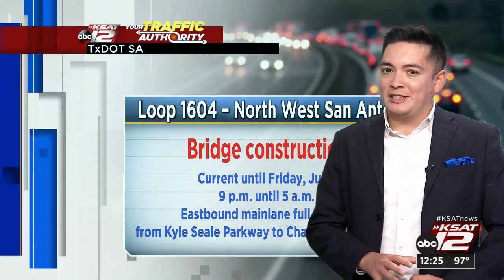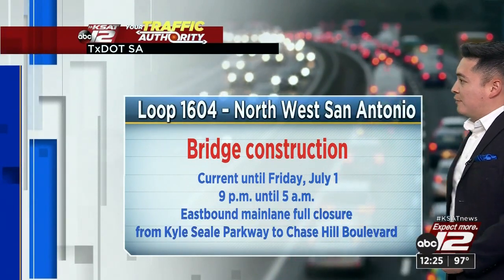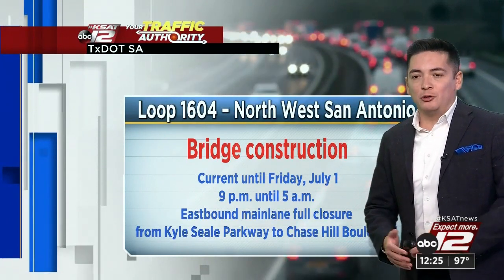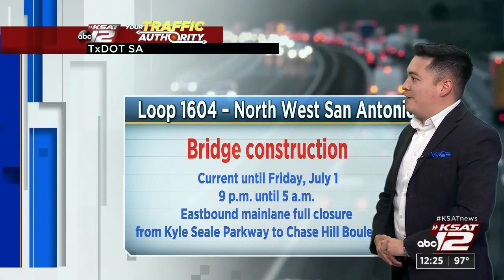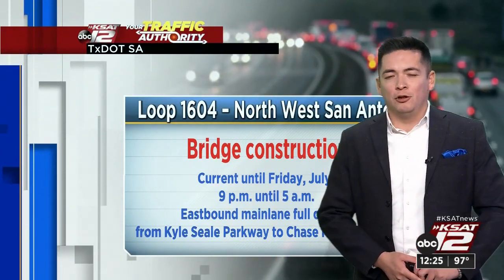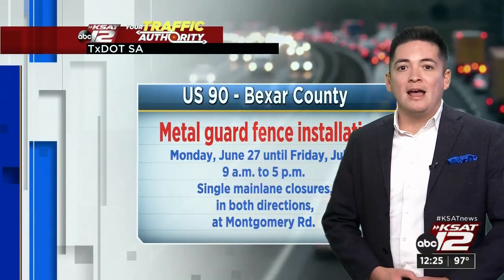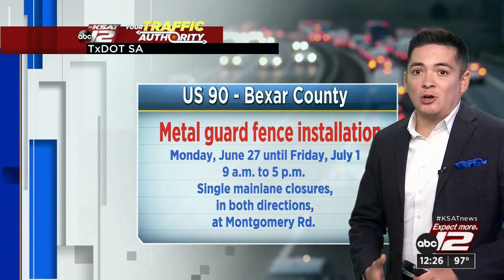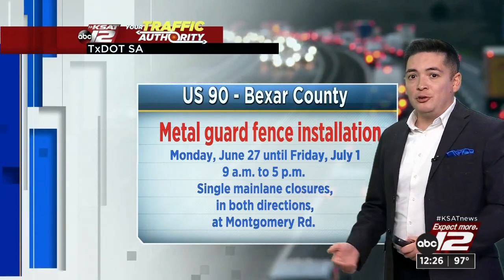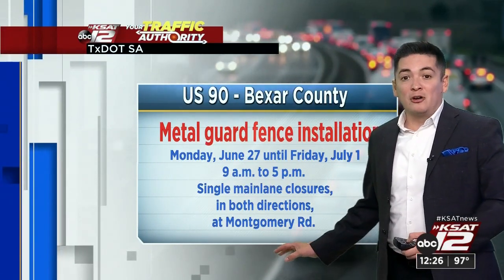Loop 1604 on the northwest side: bridge construction is continuing, wrapping up Friday July 1st. Keep in mind, this is for overnight or early-bird commuters — 9 in the evening to 5 in the morning. Expect an eastbound main-lane full closure from Kyle Seale Parkway to Chase Hill Boulevard. Continuing on US 90 in Bexar County, there's metal guard fence installation, also lasting until July 1st, from 9 in the morning to 5 in the afternoon. During that time, expect a single main-lane closure in both directions at Montgomery Road.